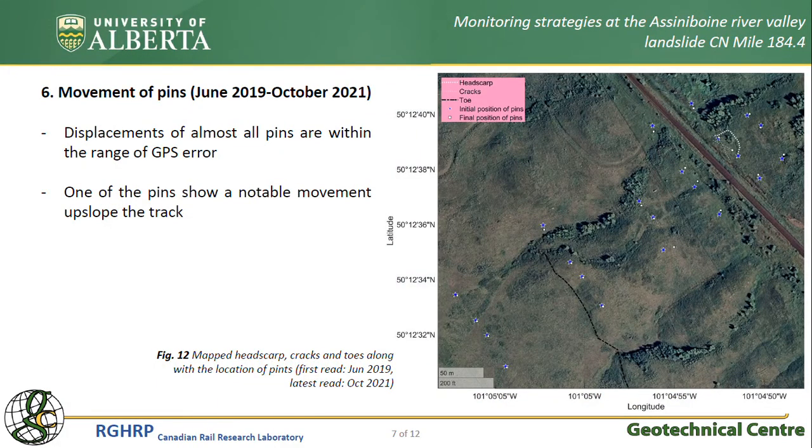During this trip, the coordinates of survey pins were also collected using a GPS device. It was found that most of these pins have not moved very much, but apparently the ground has been moving upslope of the track near the headscarp, suggesting that it is the most active part of the landslide.